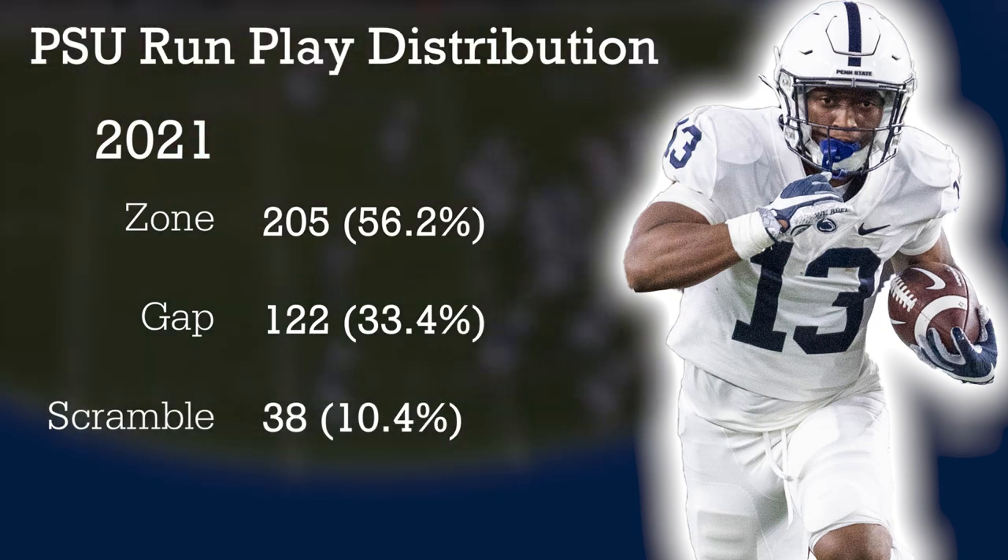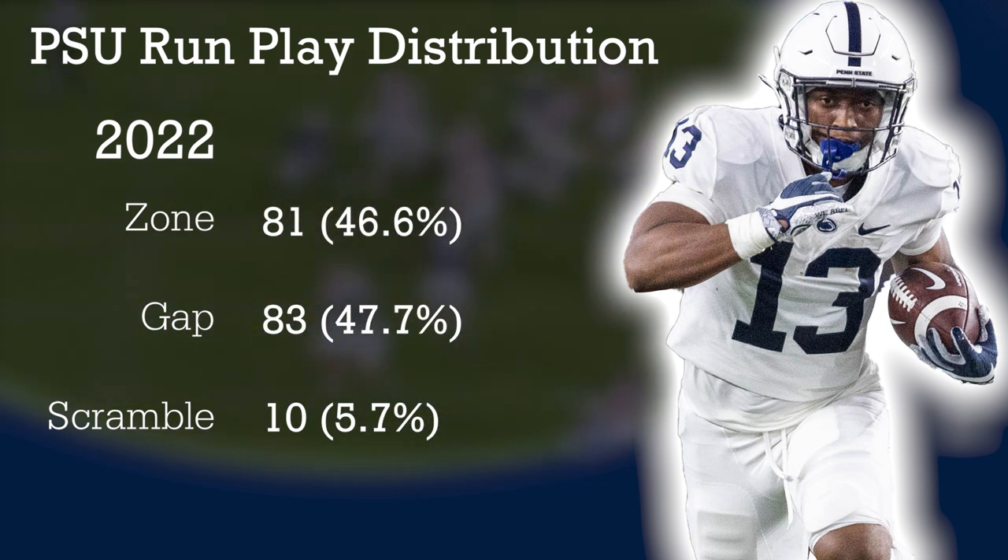I think I had the numbers — last year Penn State was 57% zone and 33% gap, and now they're 46% zone and 48% gap. So they've definitely increased the gap performance and the way they run the game.